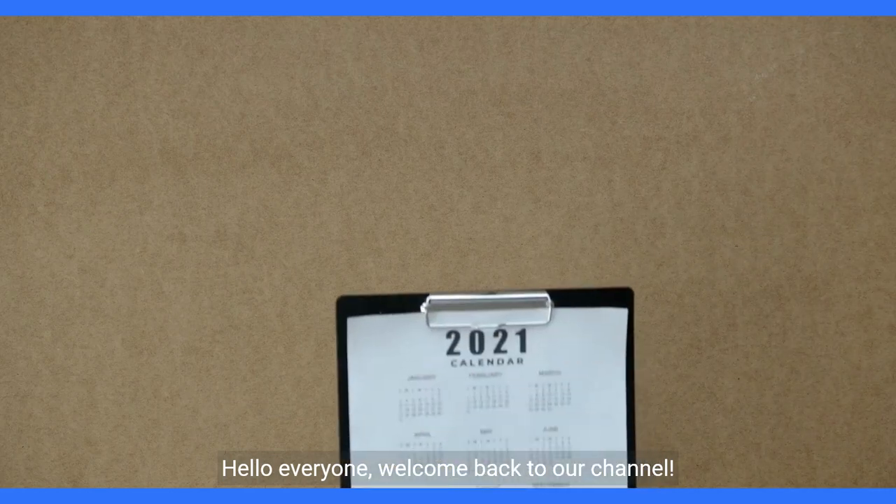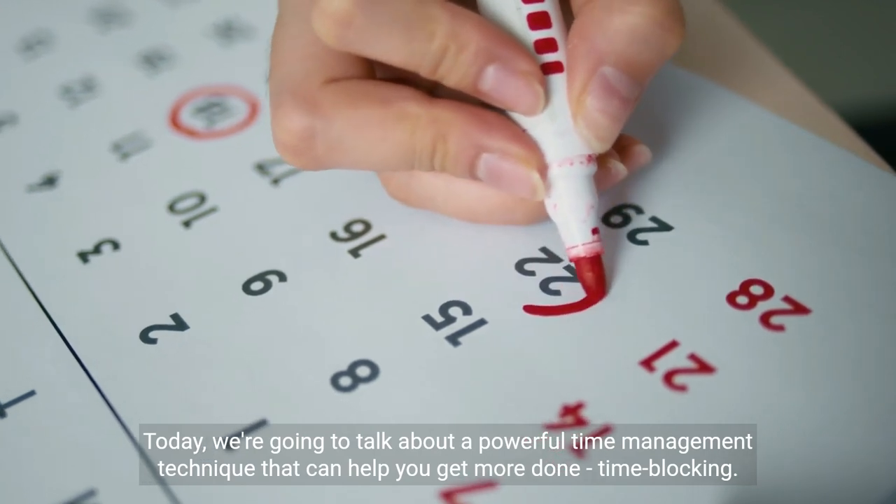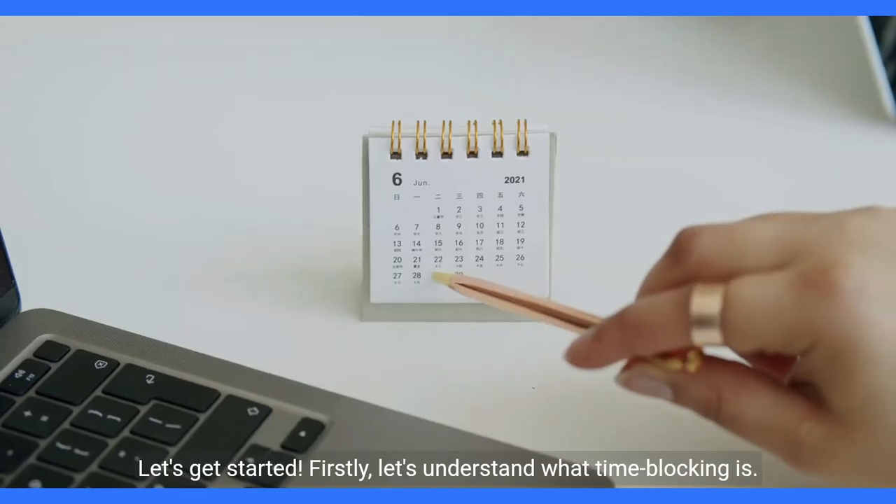Hello everyone, welcome back to our channel. Today, we're going to talk about a powerful time management technique that can help you get more done — time blocking. Let's get started.